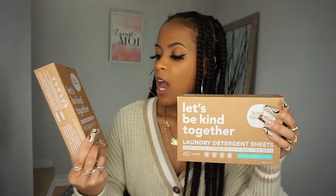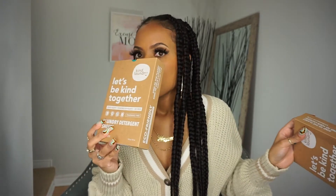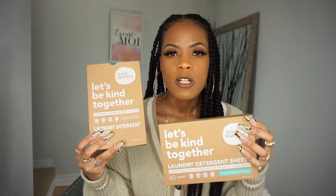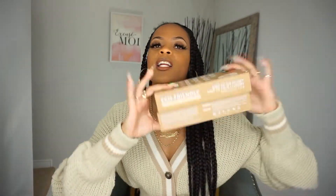They have two different scents: the Ocean Breeze scent and the Fragrance Free — for those that may not like scented things. The fragrance-free still has a mild, light scent, not too harsh. The Ocean Breeze is a little bit stronger, which I personally love — I could just smell this all day. But some people may not want something as strong, so you have the option. I've got two boxes, so that's 60 plus 60 — 120 loads in my hands right now.